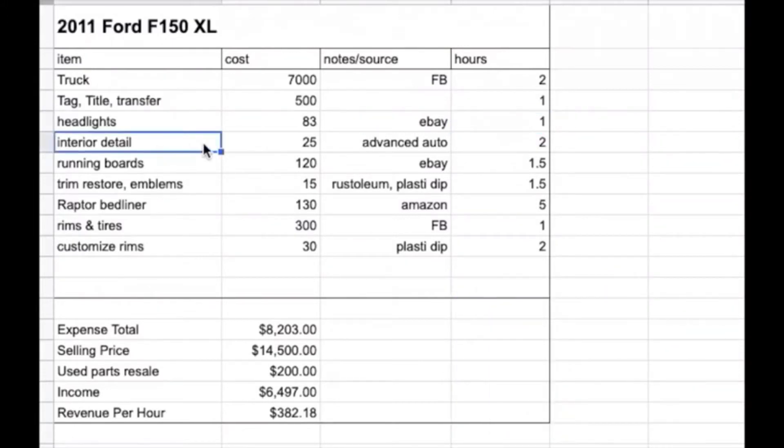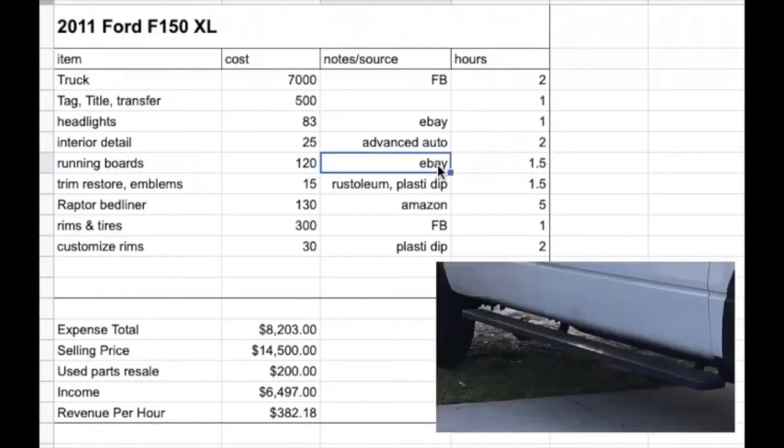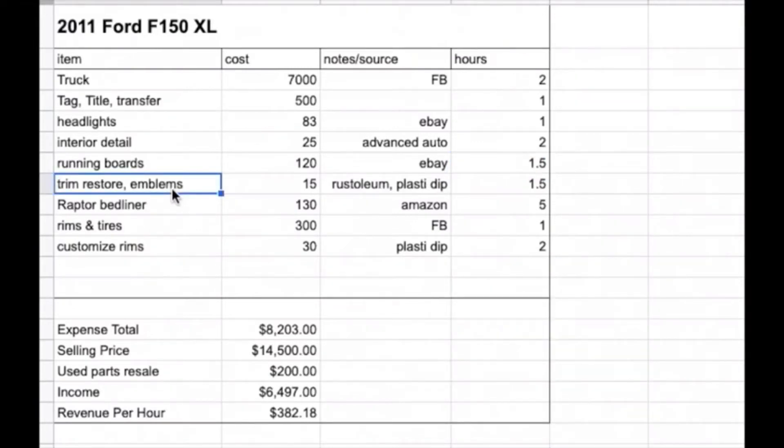The interior was trashed and needed to be detailed. I got $25 of chemicals and sprays from Advanced Auto and it took a couple of hours to detail the interior. Running boards were $120 on eBay — maybe half an hour to find and purchase them and an hour to put them in in my driveway.